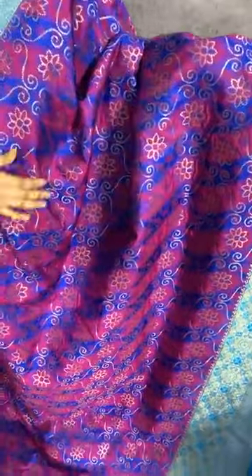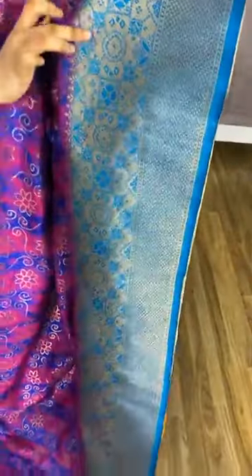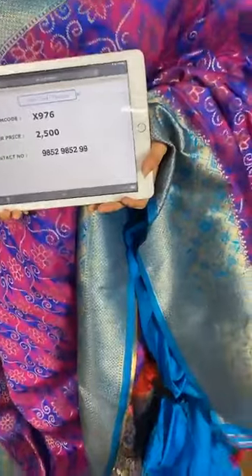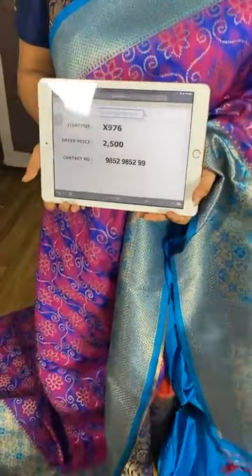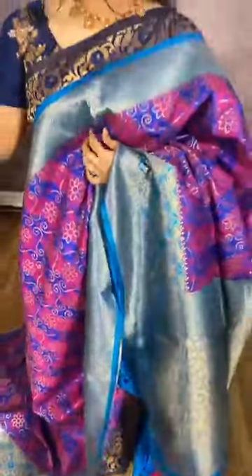This is a very rare combination in purple and sky blue. The body comes with self-embossed design along with floral jhal in golden zari. The pallu is in contrast with floral jhal in golden zari along with tassels. We have a contrast plain blouse with border. Item code X976, cost 2500 rupees. WhatsApp 9852985299. Free shipping and cash on delivery available all over India.